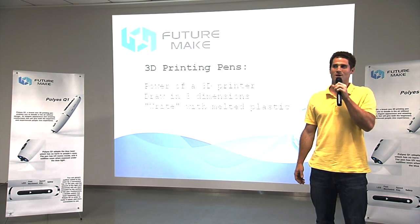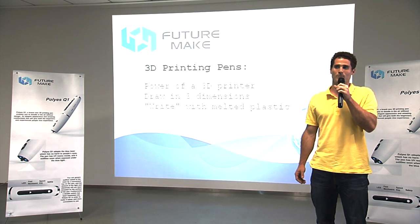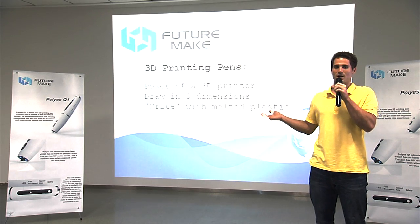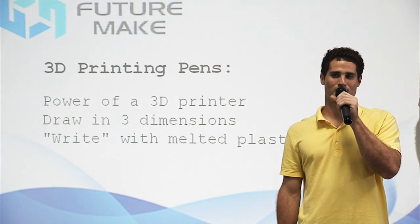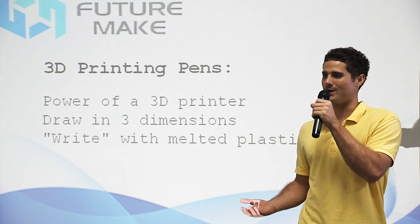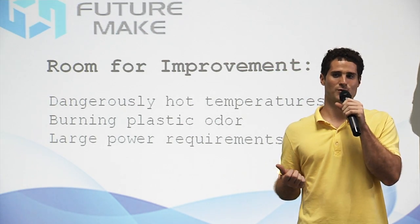Using 3D pens, artists can create anything they can imagine — anything from 3D animals, to jewelry, to even a model of the Eiffel Tower. Now, the first 3D pens were innovative and revolutionary. But, like all new technologies, there is still significant room for improvement.